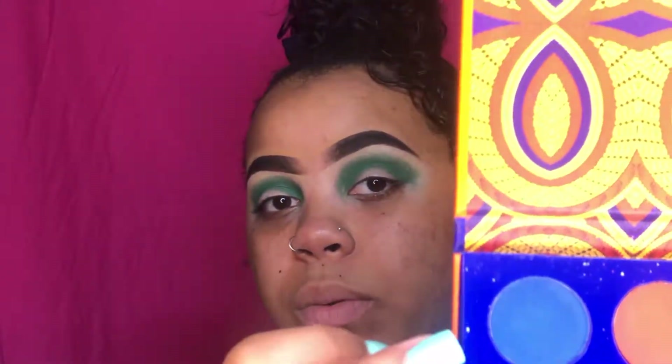Now that that's done, I'm going to take my Morphe M507 brush. We're going to take this blue color and blend out the edges of the green with the blue.